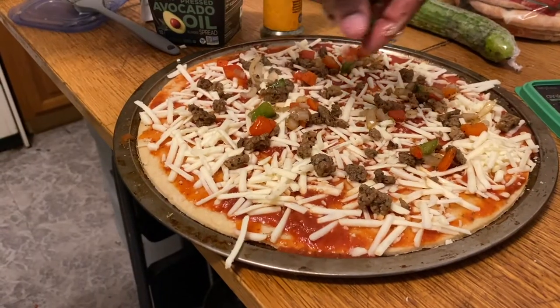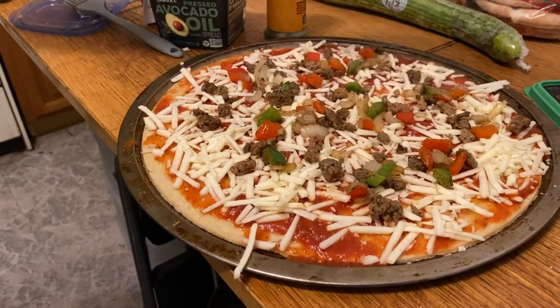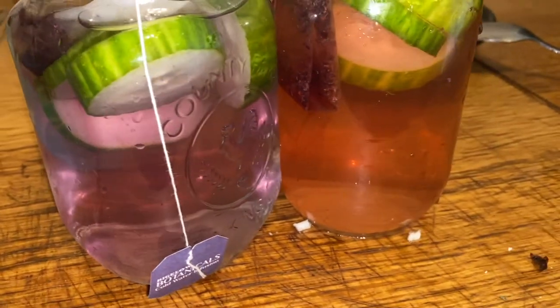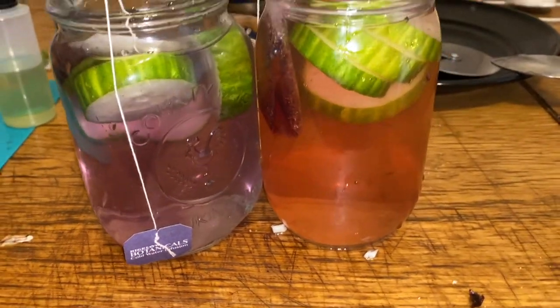We made this delicious supreme vegan pizza. I continued experimenting with pretty drinks by making some cold-infused iced tea with cucumber slices.